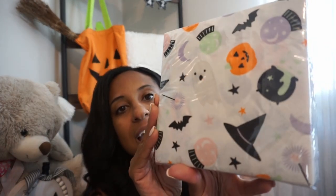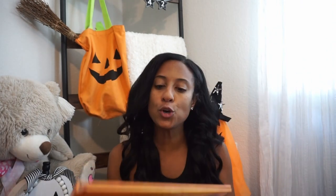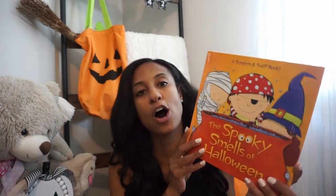I also always like to get some festive napkins. I picked up these ones with jack-o'-lanterns, ghosts, and all that fun stuff. I like to put these in her lunch box.